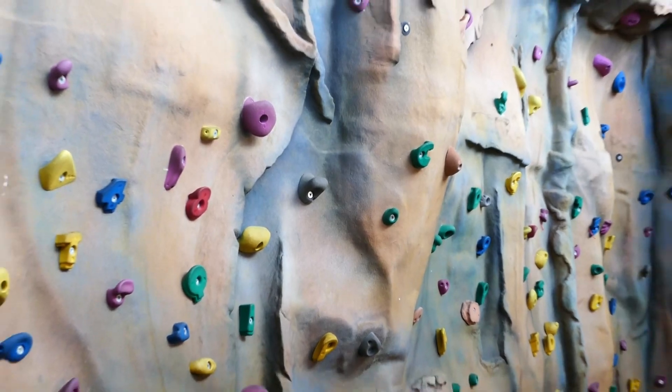Behind me is our modern sports complex built in 2009, which includes a climbing wall, a fitness suite and a sports hall which can be used for cricket, football, basketball and many other sports.